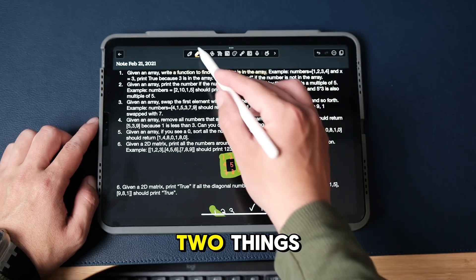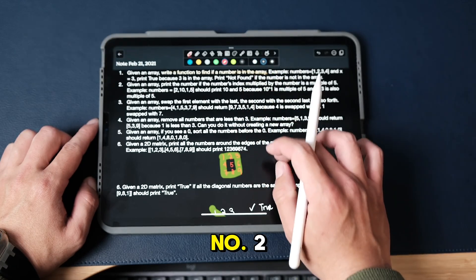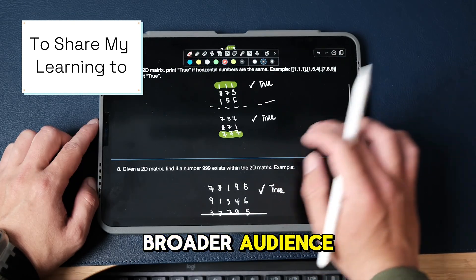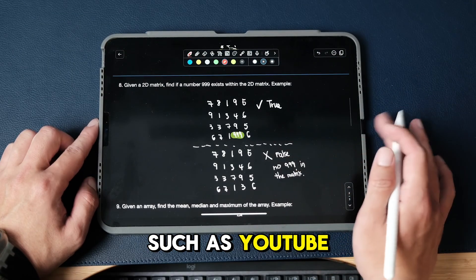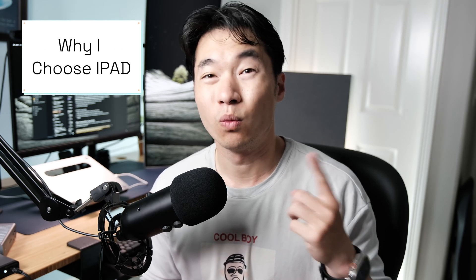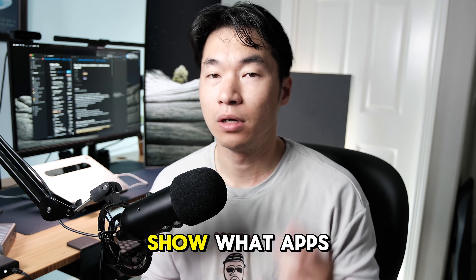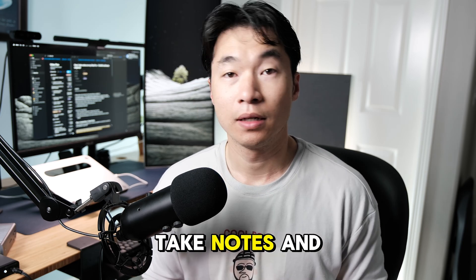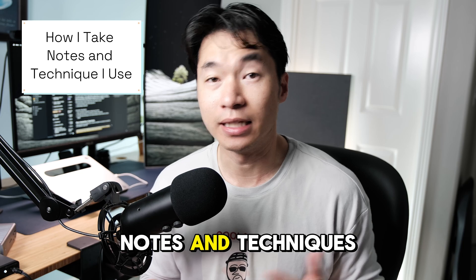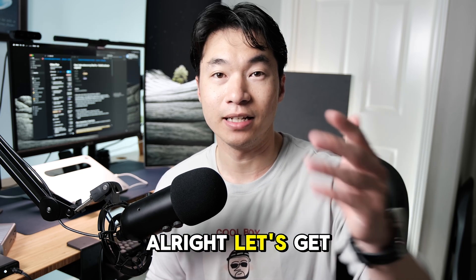I take notes primarily to achieve two things: one, to summarize learnings for my future self, and number two, to share my learnings with a broader audience, such as YouTube. In this video, I will talk about three things: why I chose iPad over handwritten or typed notes, what apps and accessories I use, and how I take notes and techniques to maximize my learnings day-to-day.